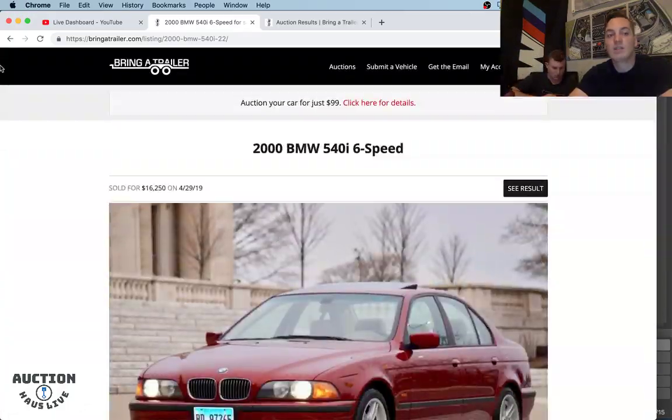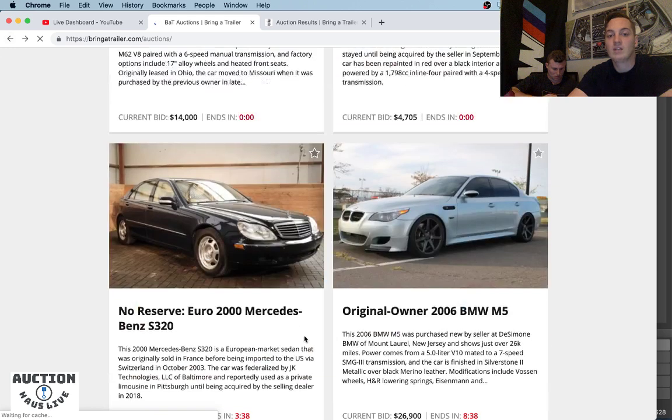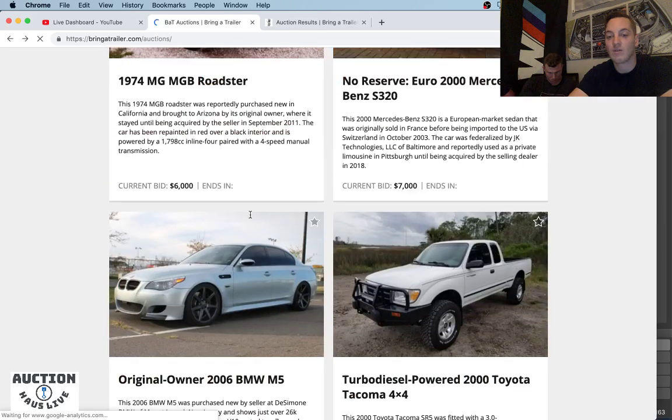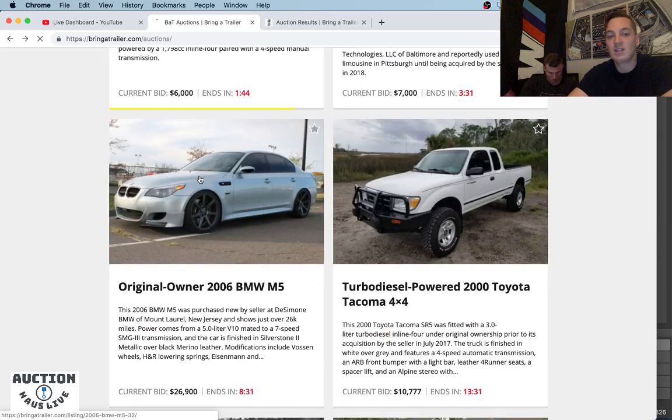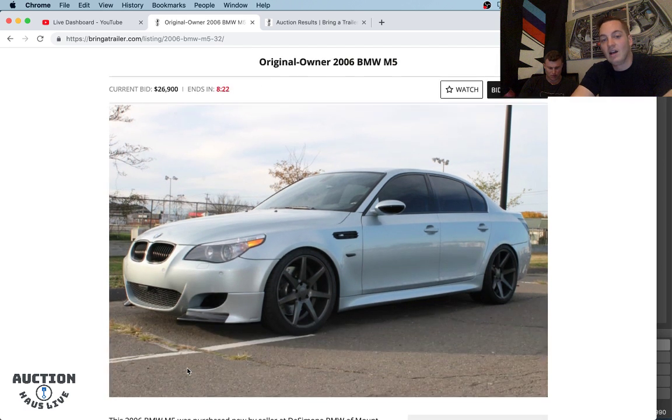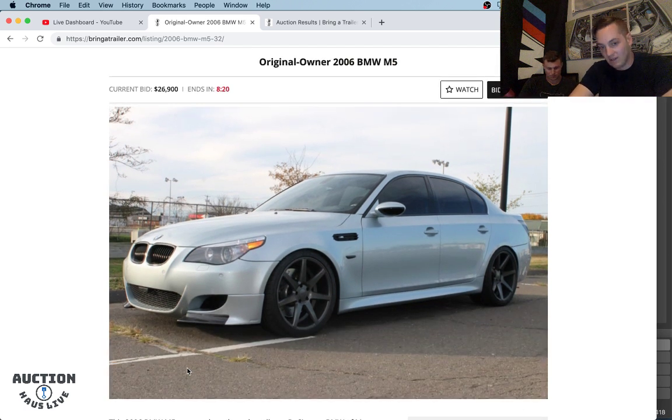We're going to finish it out with this E60 M5 — this is going to be our last car for the day. E60 M5 is a bit of a handful in terms of maintenance. I think I'd pass, honestly. I've never driven one, but when they're really, really great mechanically, there's nothing better. For those of you who don't know, BMW developed this V10 to go into an F1 car. We just had a big jump — from $26,000 all the way up to $29,000. We went from $26,900 up to $29,000.